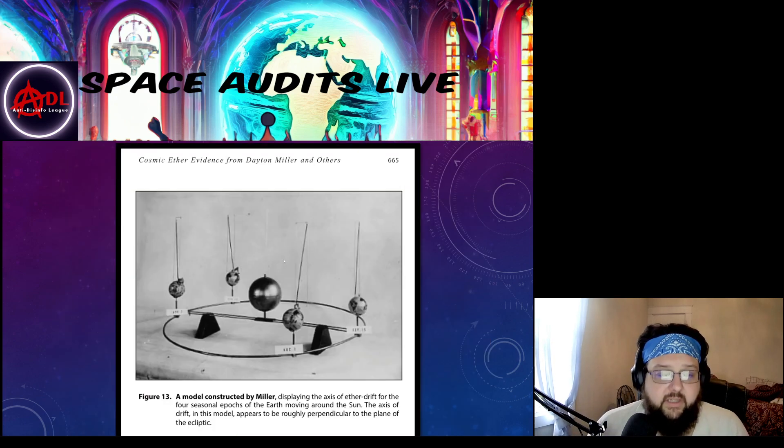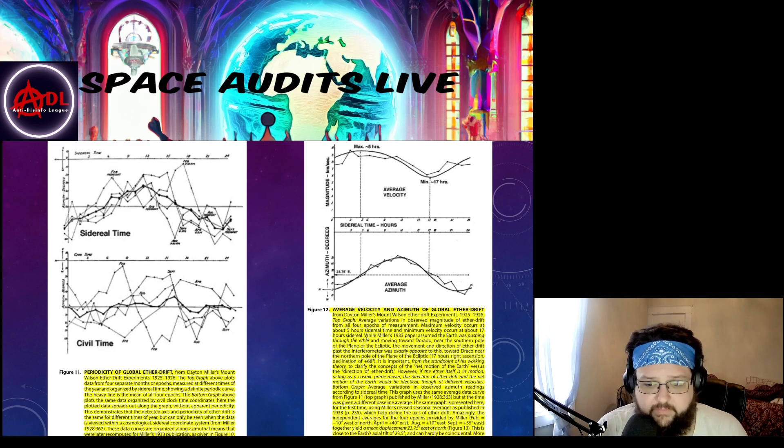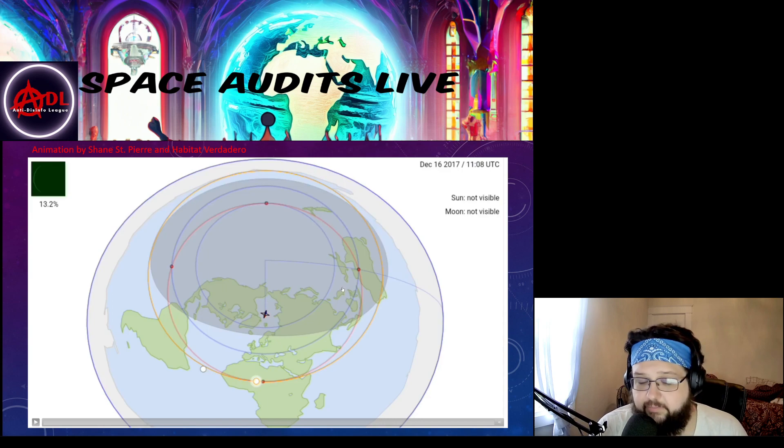Quick recap: this is what Miller modeled out based on those measurements. He thought he was measuring the axial tilt of the earth. This is a model constructed by Miller displaying the axis of ether drift for the four seasons of the earth moving around the sun — the axis of drift appears roughly perpendicular to the plane of the ecliptic. I'm going to play this out — this is what Miller measured on a flat plane with the sun, translating the motion of the sky down to the earth.